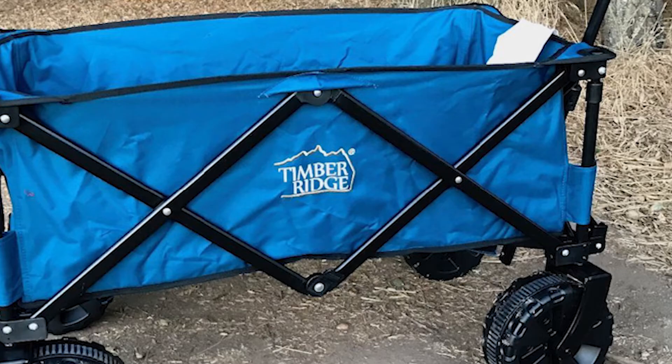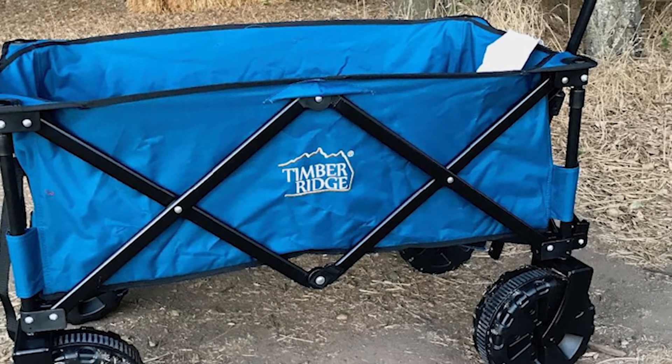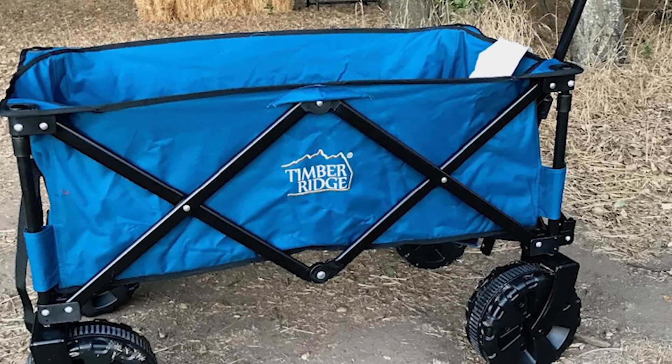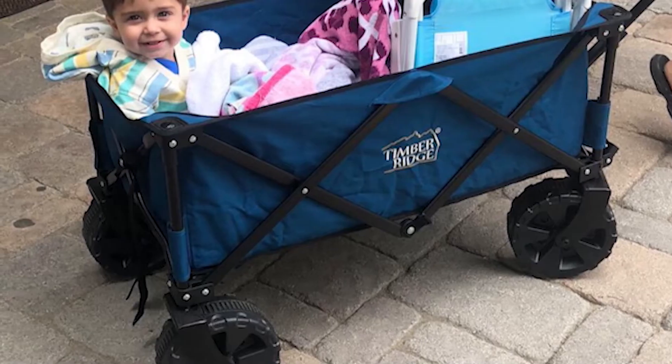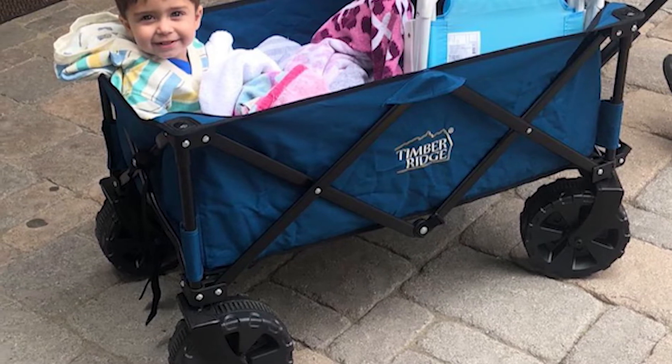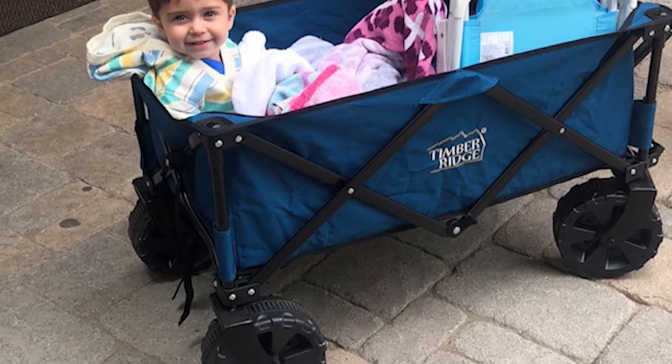This beach cart has a high capacity of 150 pounds. As there is no assembly required, this cart is incredibly easy to use — all you need to do is unfold it and you are ready to go, making it ideal for everyday use.